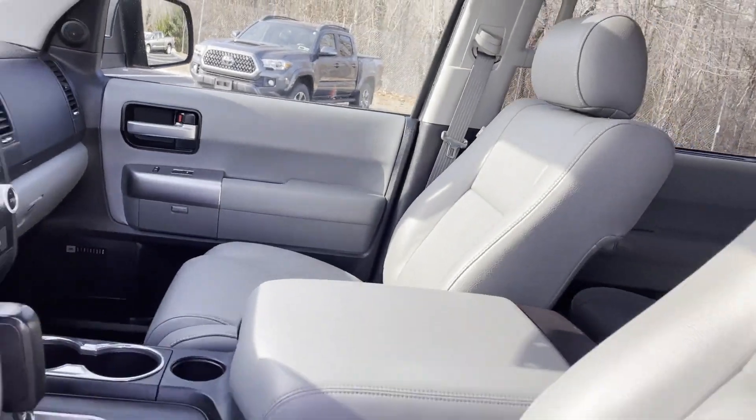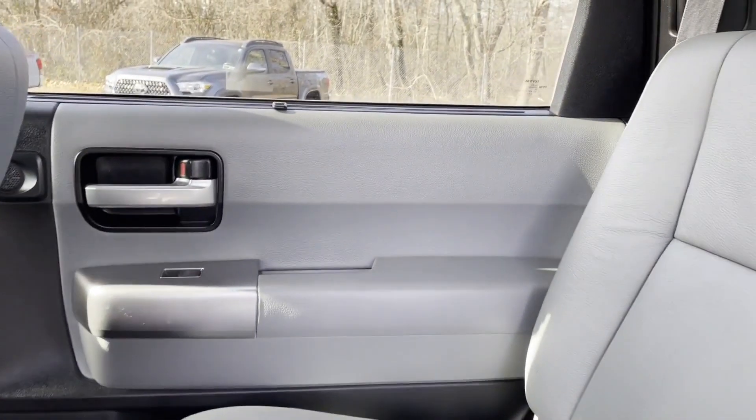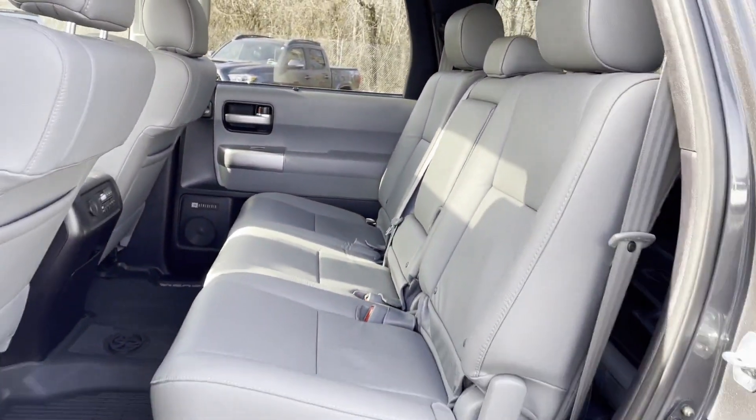Power driver seat, power passenger seat, pass-through rear seat. Like us on Facebook to access exclusive special offers.